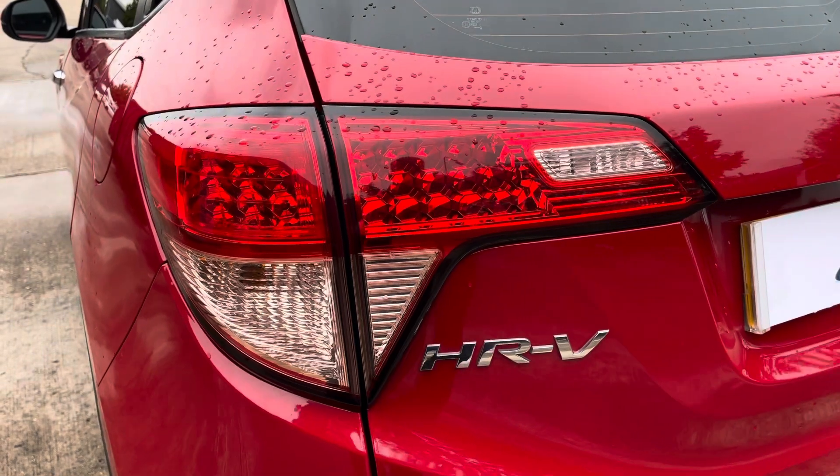For more information on this vehicle or to arrange a test drive, call us on 01270 864 430 or enquire online now.